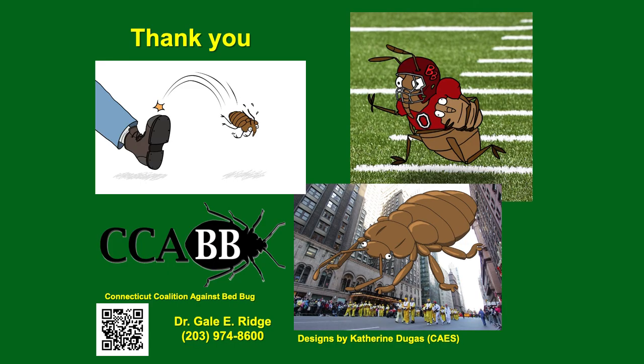For more information, visit your university websites or extension service websites in your particular state, or come to the Connecticut Agricultural Experiment Station website where bed bugs is listed as a subject with extensive information. It's been a pleasure talking to you. Enjoy your work. Don't worry about bed bugs — you'll be fine. Take care. Bye-bye.